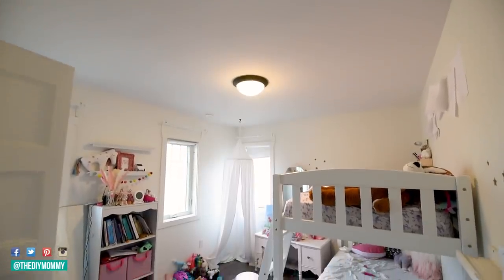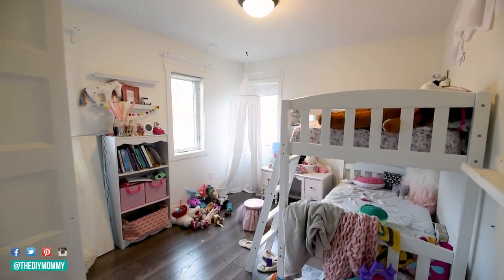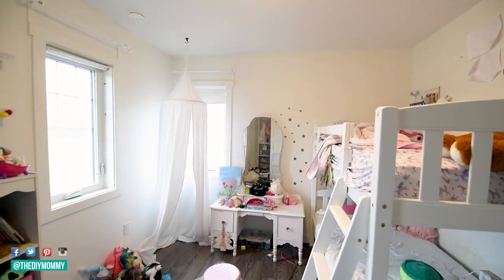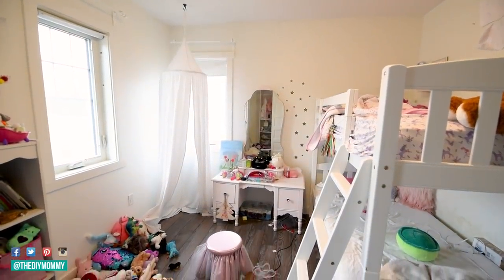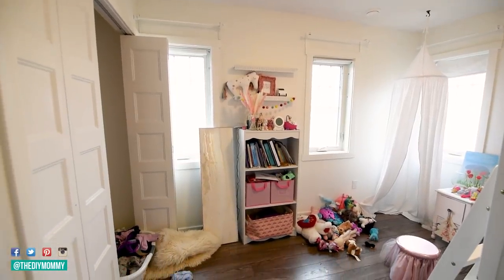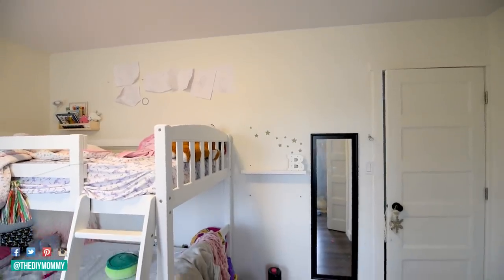Let's get started. Here is what we are starting with — this is my daughter's bedroom. It is in dire need of some purging and organization, and it definitely needs some color in here. I painted this whole thing white when she was three years old because we had so many different rainbow accents, and now that she's a little bit older she really has grown to love pink.